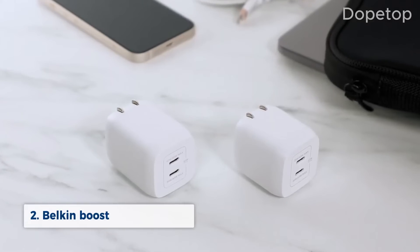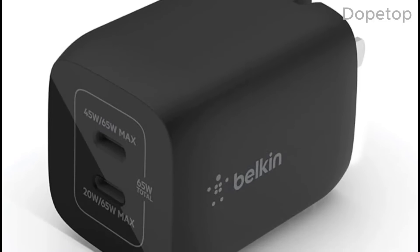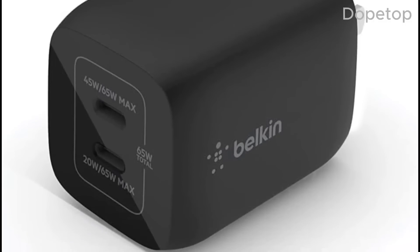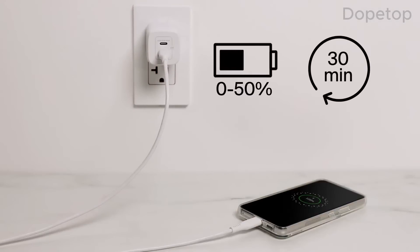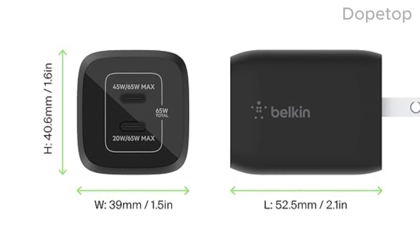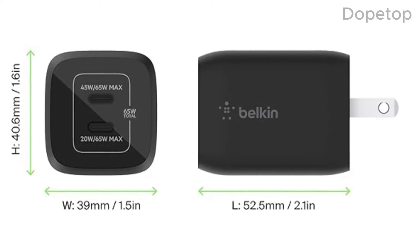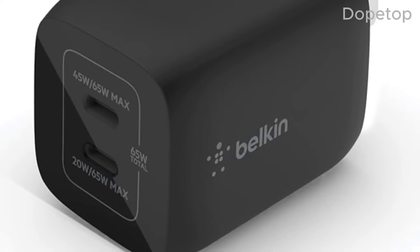Our next top pick is the Belkin 65W Boost Charge Pro. This GAN charger offers a unique dual-port design, allowing you to charge two devices simultaneously at maximum speed. Integrated GAN technology provides a high-power, efficient charge that won't overheat. Its compact form factor and intelligent chip ensure safe and efficient charging for a wide range of devices.